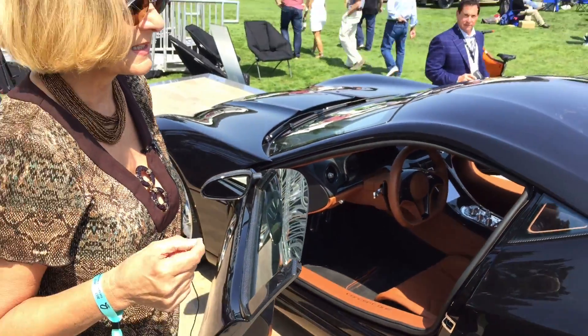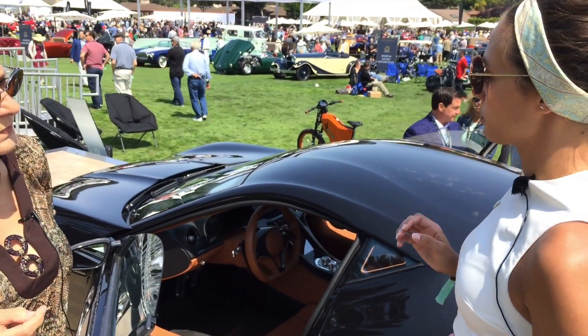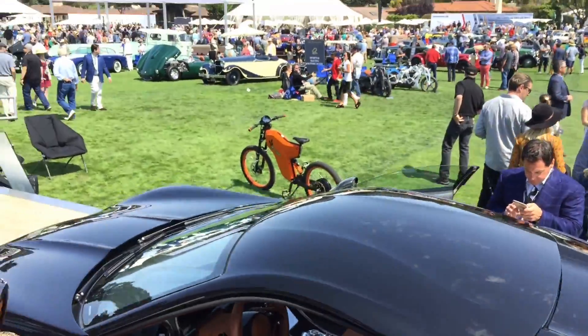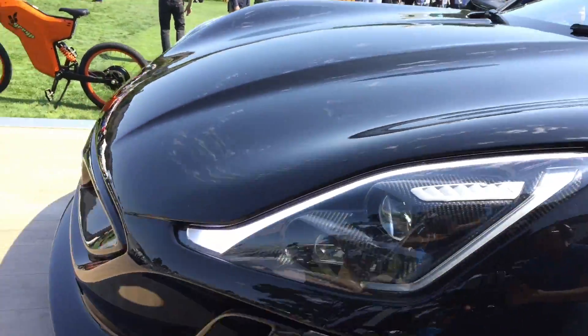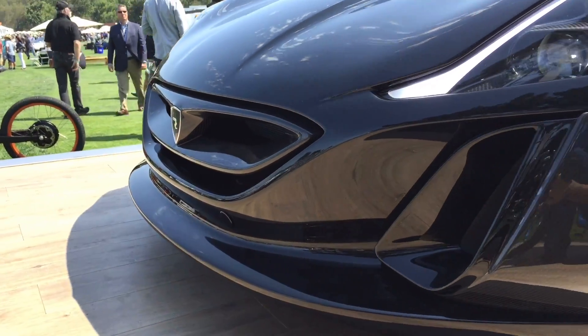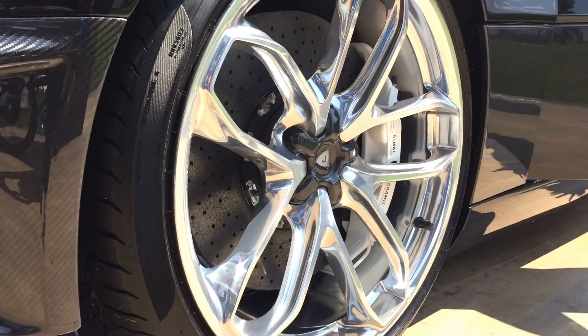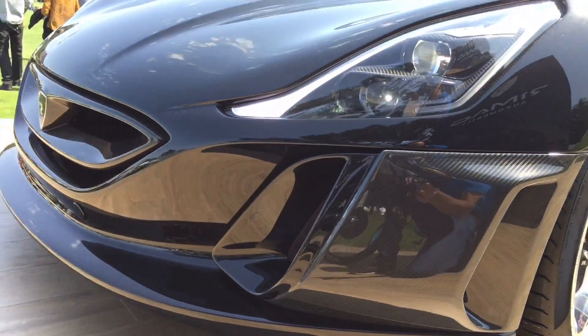The important thing about the car is we created the technology behind it. The car has four motors — two in the front, two in the back — and each motor controls each wheel separately, hundreds of times per second. So basically, you can brake with one wheel while accelerating with three others, and do completely the opposite in another millisecond. That's what makes it really unique, because you cannot do that with a gas-powered car.